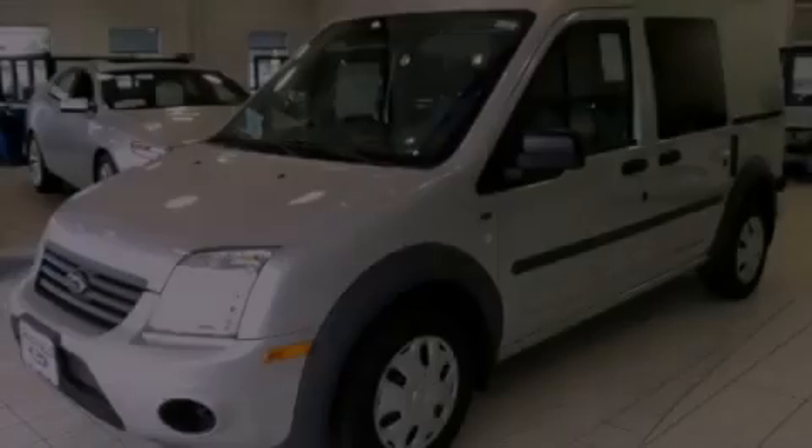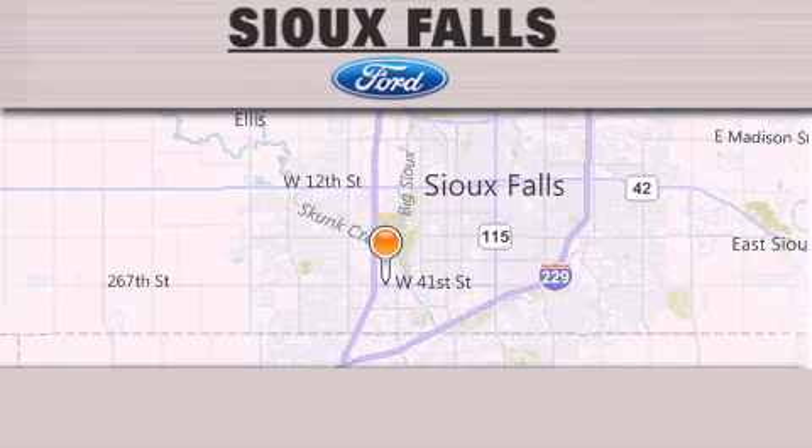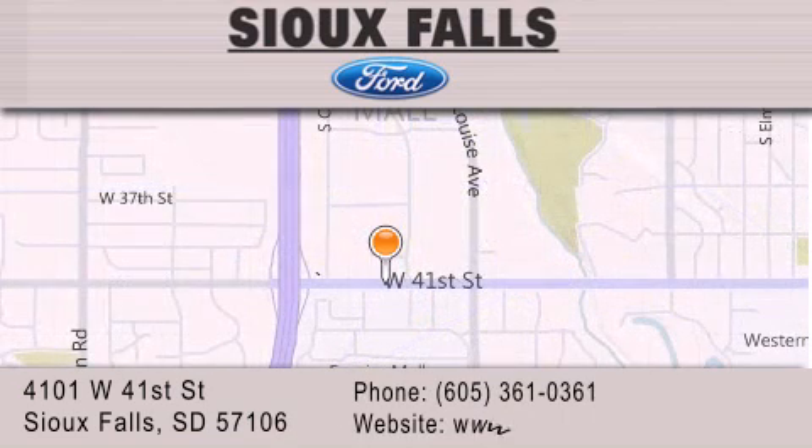Please call today to reserve this vehicle for a test drive. Sioux Falls Ford is located at 4101 West 41st Street in Sioux Falls. Our goal is to exceed all of your expectations to ensure that you'll return for future visits.